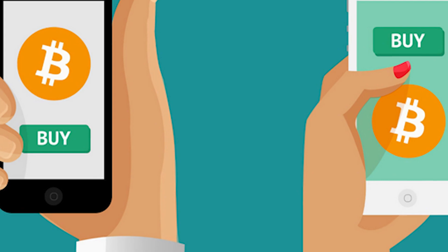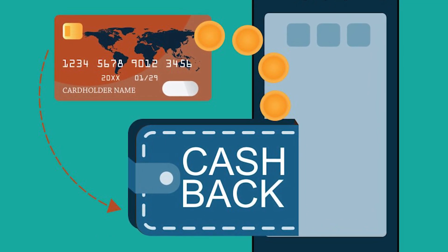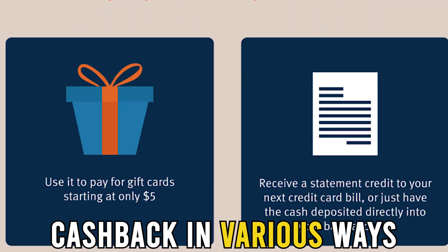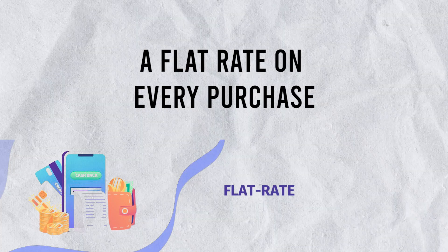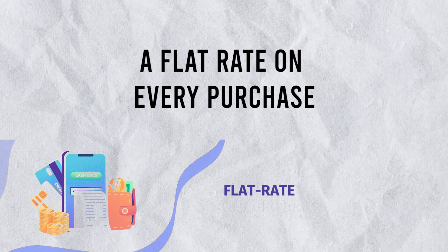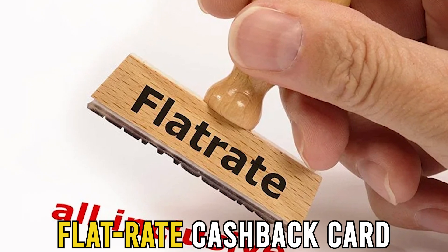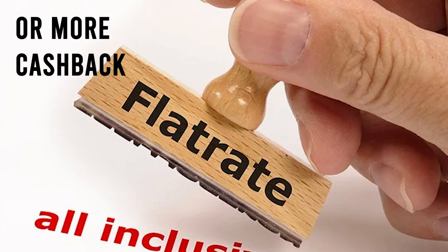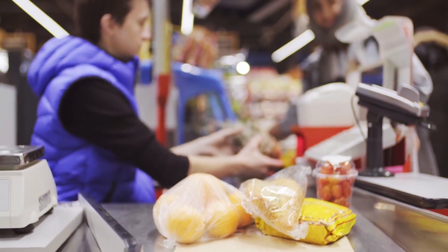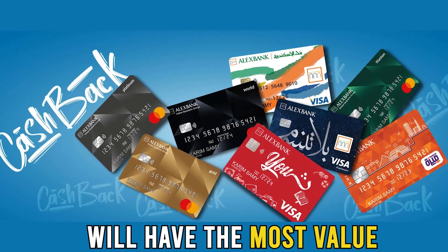Every cashback reward program varies by credit card. Different credit cards give cashback in various ways. A flat rate on every purchase is the easiest way to earn cashback. With a flat rate cashback card, you'll earn 1.5% or more cashback on every purchase. A credit card with a high rewards rate will have the most value.